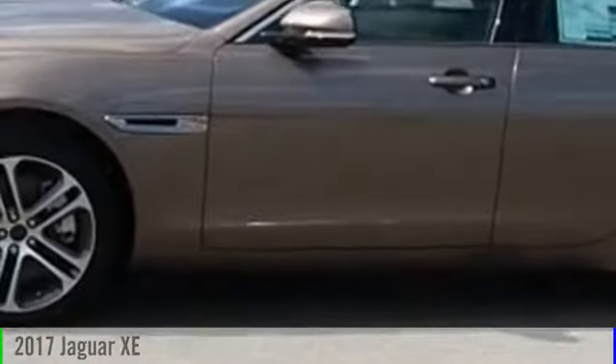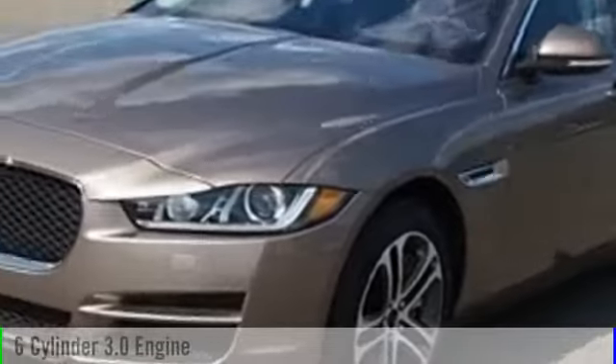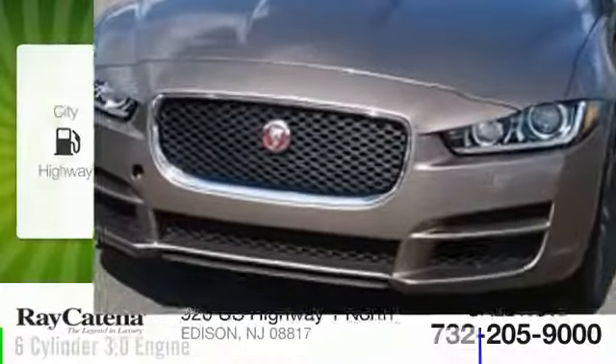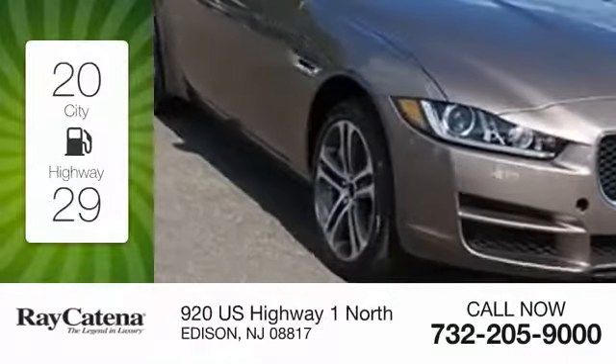2017 Jaguar XE. This vehicle is powered by an all-wheel drive, six-cylinder, 3.0-liter engine. Great fuel efficiency saves you money by requiring fewer trips to the gas station.